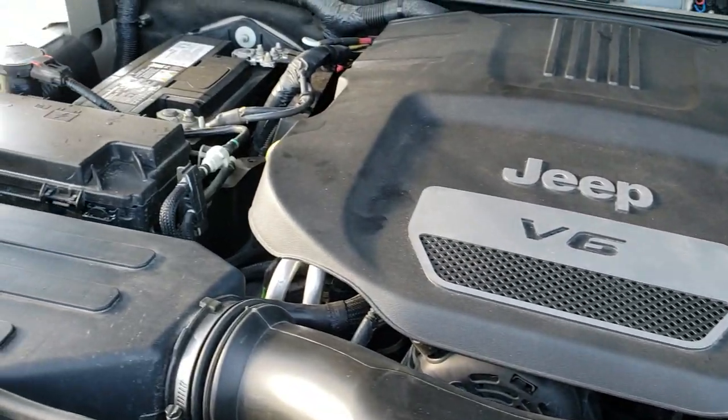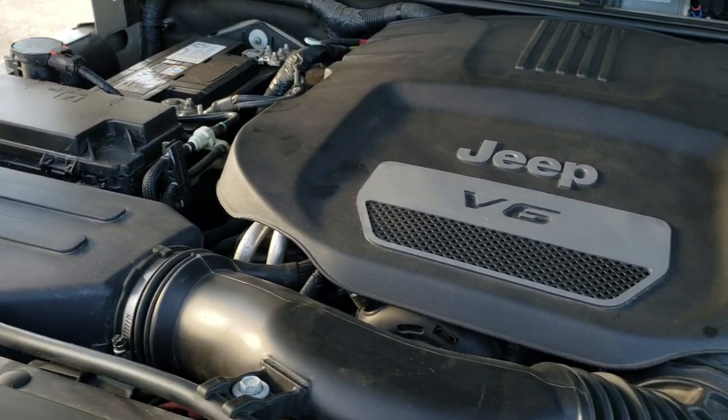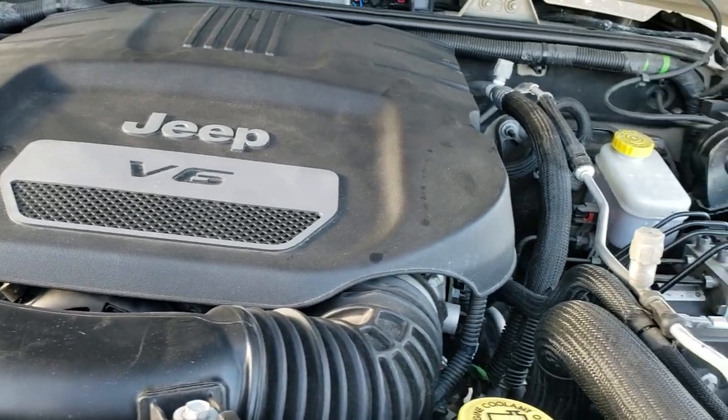Very, very clean. It does have the oil and filter change, all the fluids have been checked and topped off, and the Jeep has been gone through mechanically 100% and is 100% ready to go.